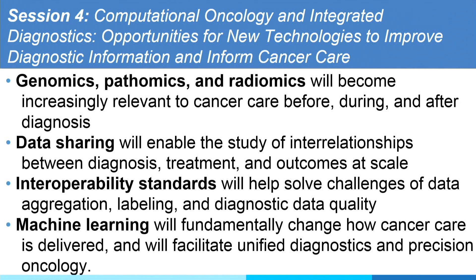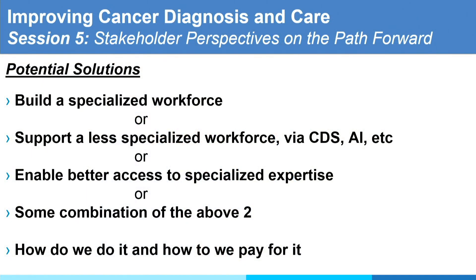Machine learning and AI — I can't wait for machine learning and AI to replace repetitive tasks and increase accuracy and standardization. Only those who understand the interdisciplinary approach in cancer care will survive. Build a specialized workforce — ABR and ACR are going to take steps. Support a less specialized workforce via CDS, telemedicine, and consortia. Enable better access to specialized expertise. We have to recognize that at different states, some reimburse for second reads without a problem, some do not — this is something we have to look at on a state-by-state basis.